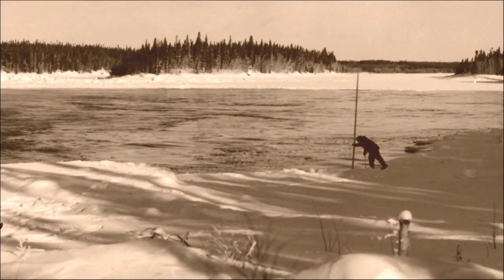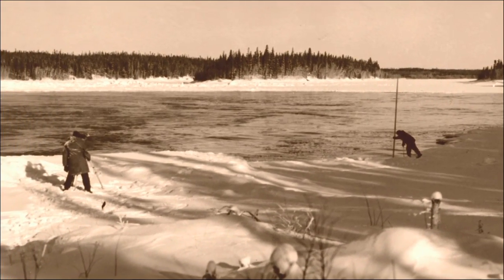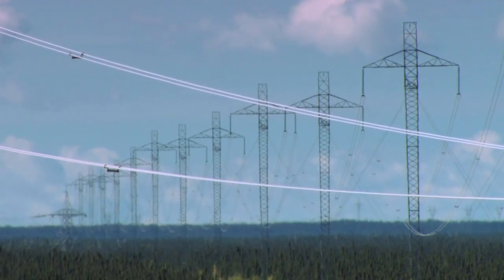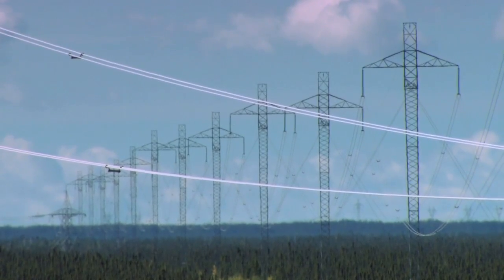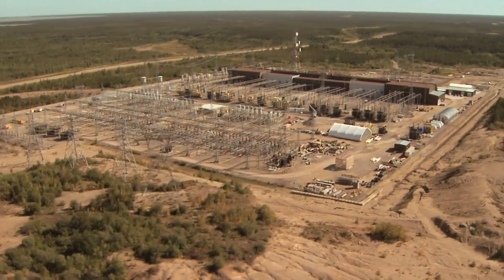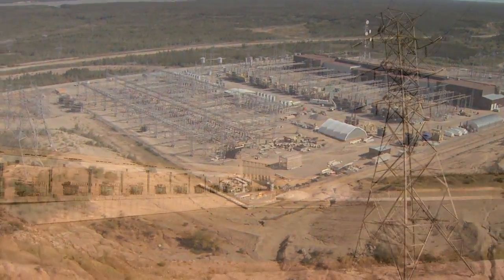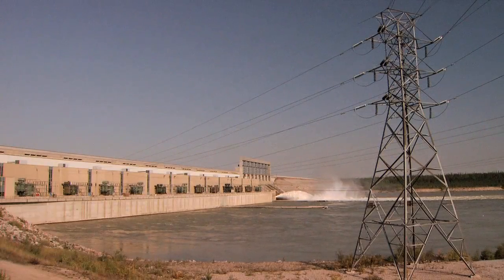The hydroelectric potential of the Nelson River was known as far back as 1913. But it was the advancement of long-distance transmission technology and the decision of the federal government to develop the Nelson River High Voltage Direct Current Transmission System that finally made development of Kettle possible.